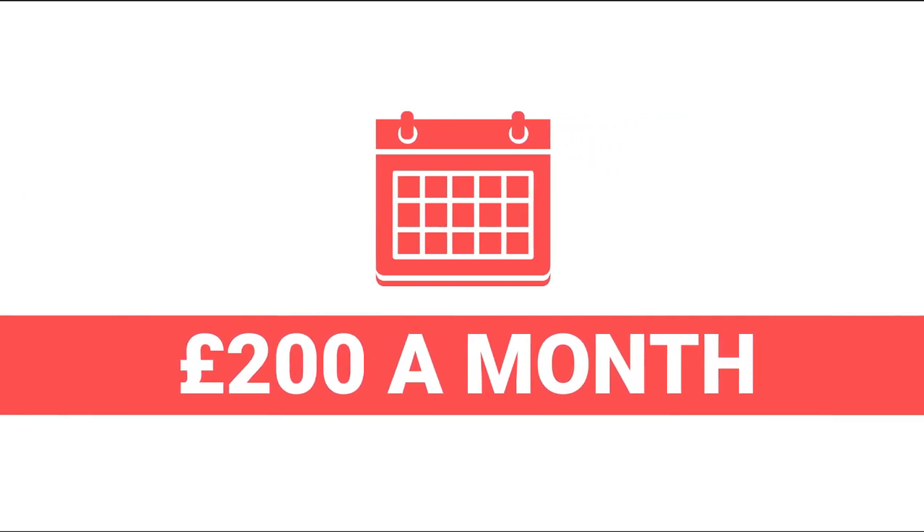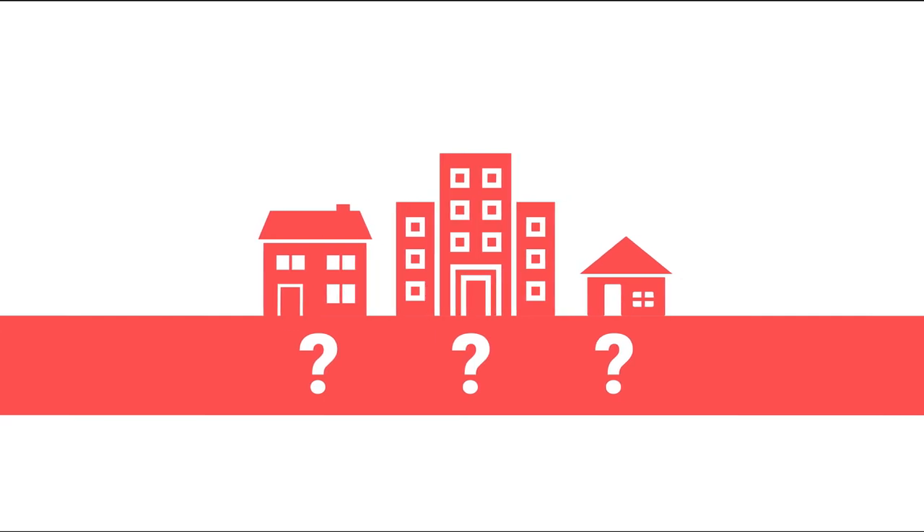Your objective will send you off in completely different directions. If you want to have a portfolio worth 10 million pounds to pass onto your kids, you're going to need to do very different things from if you want to make an extra 200 pounds a month. Until you get clear on that, you can't target which type of properties you should be buying, which we'll cover in a future step.